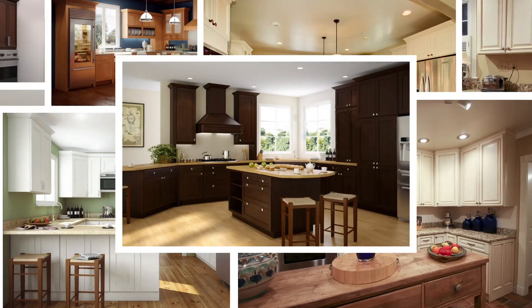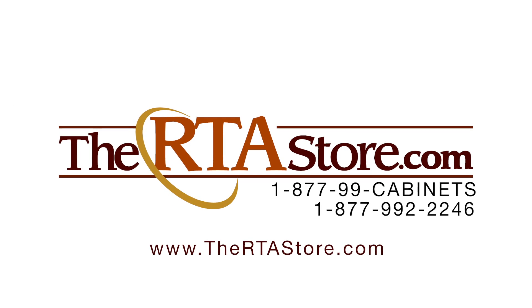Now you can love your new kitchen. So when you're ready, we're ready. Go to theRTAstore.com and save.